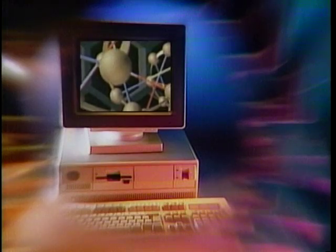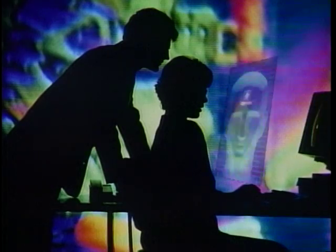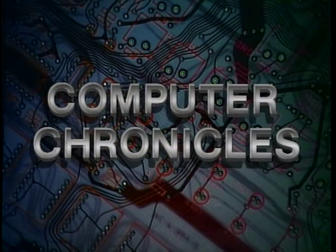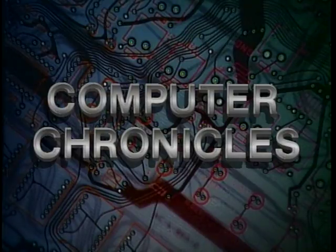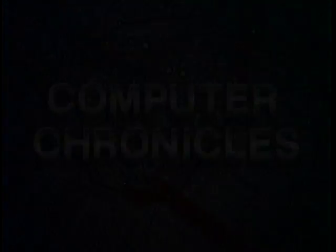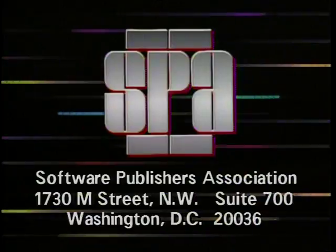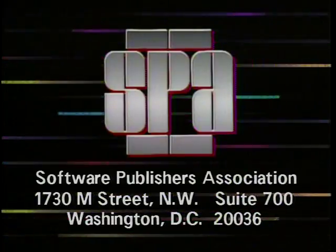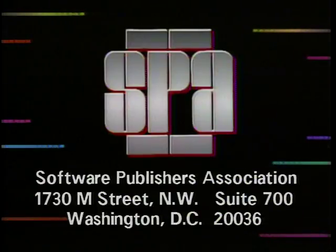Today, we'll show you the neatest new gadgets at the Consumer Electronics Show on this special edition of Computer Chronicles. Computer Chronicles is made possible in part by the Software Publishers Association, providers of educational materials to help manage software.